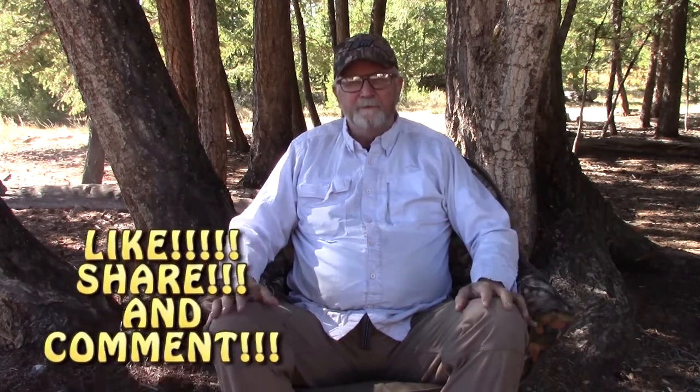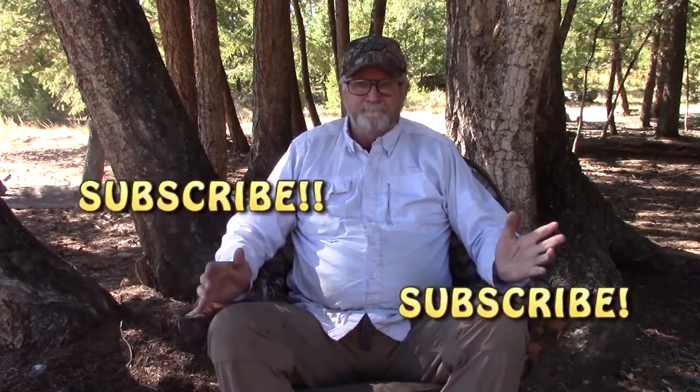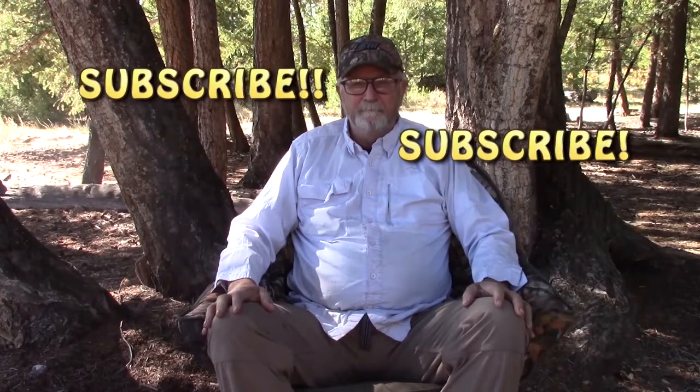Hey everybody, thanks for joining us — we appreciate you. Hit that like button and share the videos for us. If you have comments on what you'd like to see, let us know. Hit that subscribe button down below to get notifications for the next videos. And just remember, until next time: life's a gift, get outdoors. See ya, bye.